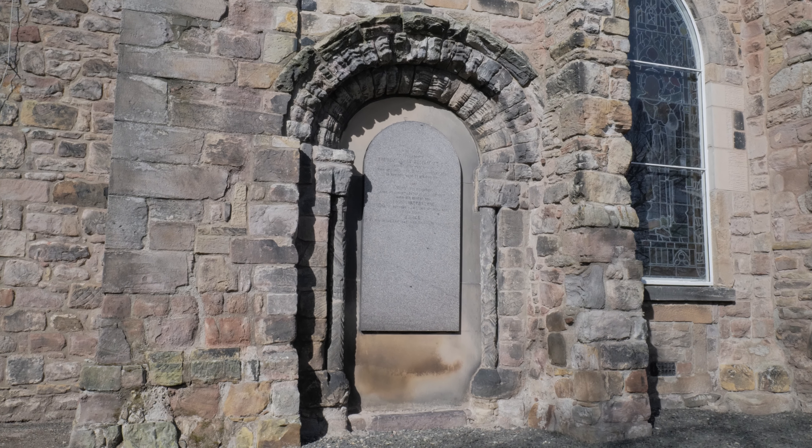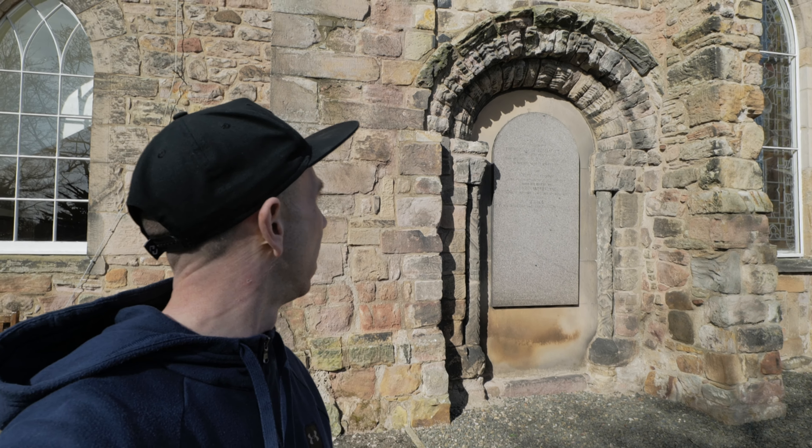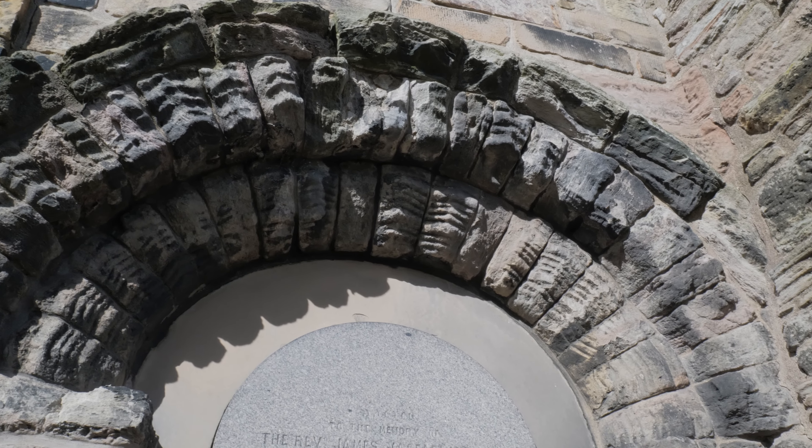This here is Duddingston Kirk, which is one of the oldest churches still in use in the east of Scotland. The original building was built around 1124 and contained the chancel, nave and square tower. Only the south wall remains of the original building — the one behind me — and you can see the original entrance which has long since been blocked up. You can also see the archway, which is a key feature of Norman architecture.